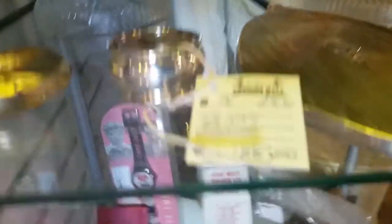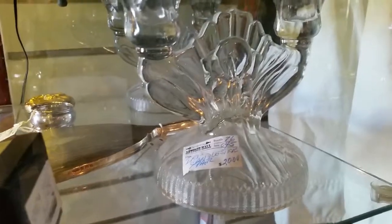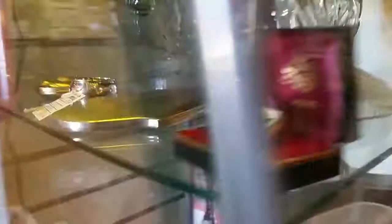A Berg's sterling napkin holder for $25, a pair of iris and herringbone candlesticks for $20. It's a nice crystal.